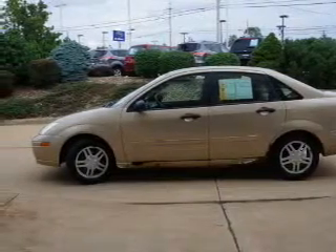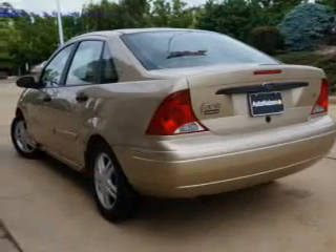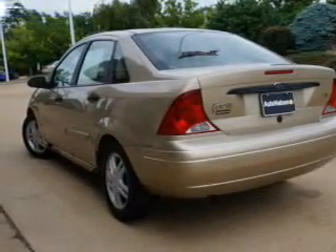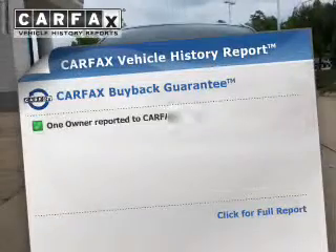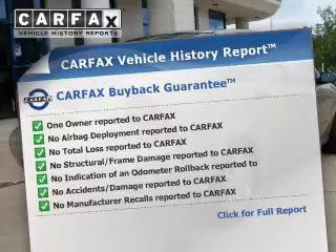The powertrain includes front-wheel drive with an efficient four-cylinder engine connected to a smooth-shifting automatic transmission. Premium wheels give a more luxurious look. This automobile comes with a Carfax report, which reduces your buying risk by providing the vehicle's history before you purchase.